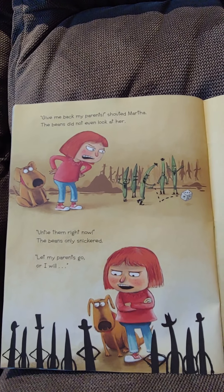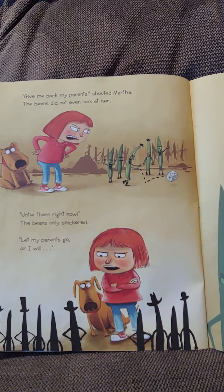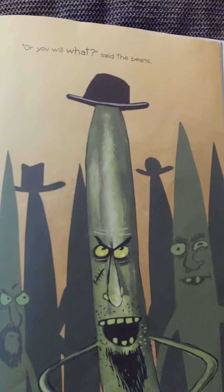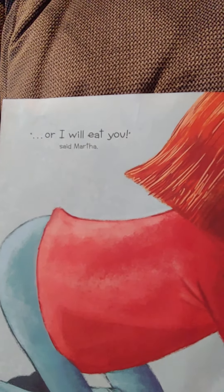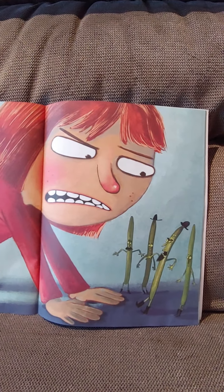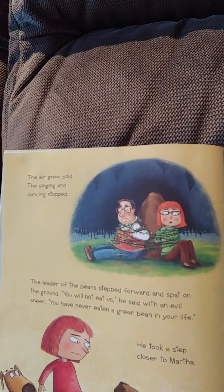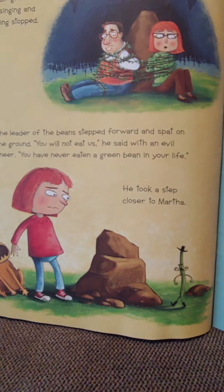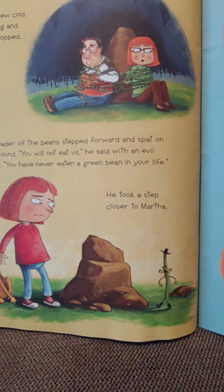Give me back my parents, shouted Martha. The beans did not even look at her. Untie them right now — the beans only snickered. Let my parents go, or I will— Or you will what, said the beans. Or I will eat you, said Martha. The air grew cold and the singing and dancing stopped. The leader of the beans stepped forward and spat on the ground. You will not eat us, he said with an evil sneer. You have never eaten a green bean in your life.